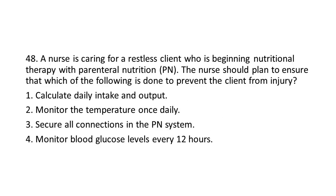Question 48: A nurse is caring for a restless client who is beginning nutritional therapy with Parenteral Nutrition (PN). The nurse should plan to ensure that which of the following is done to prevent the client from injury?